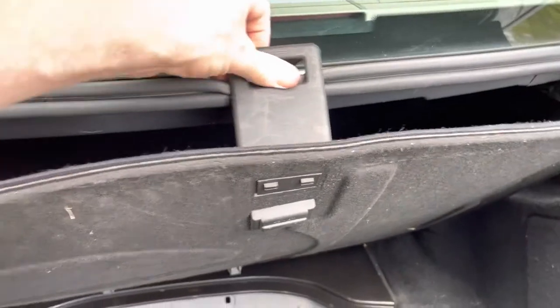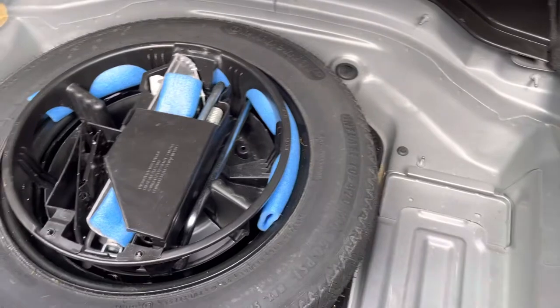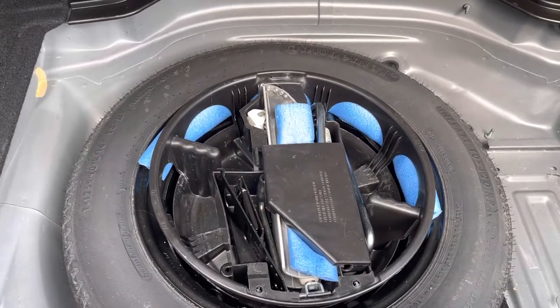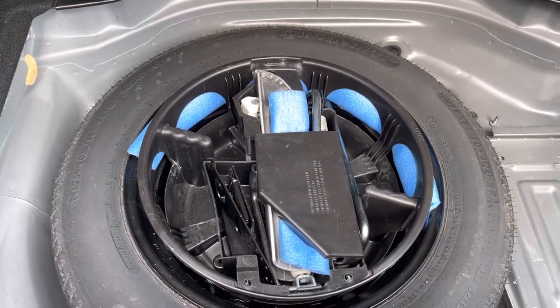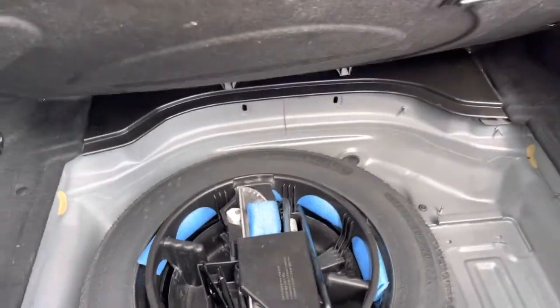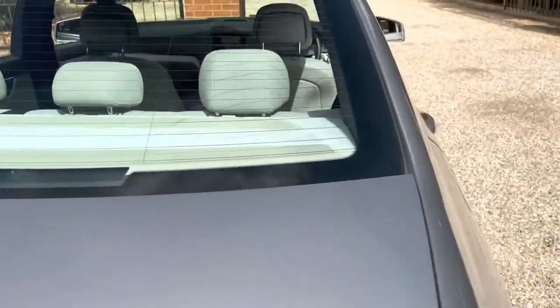We've got a space saver spare wheel that unclips. You've got a space saver spare wheel, spare tyre — still got the knobbly bits on it so it's not been used. Looks like it's had caring previous owners because they put some foam in there to stop any rattling from the tool kit. So you've got the brace, the wheel chocks, the tow kit — everything's there as it should be. There's no smells in the car, no odours from dogs or smoking or anything like that.